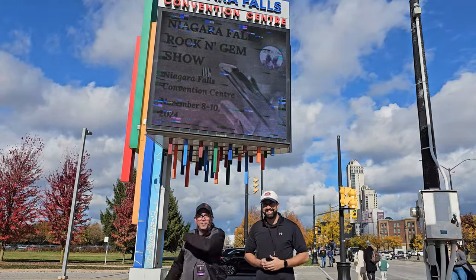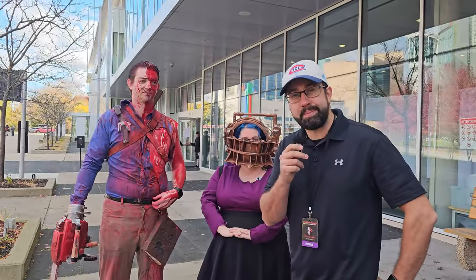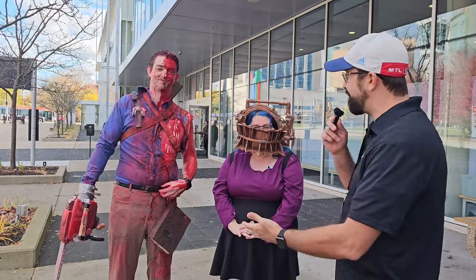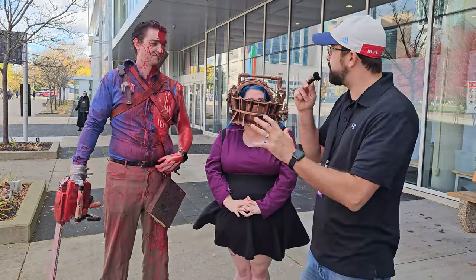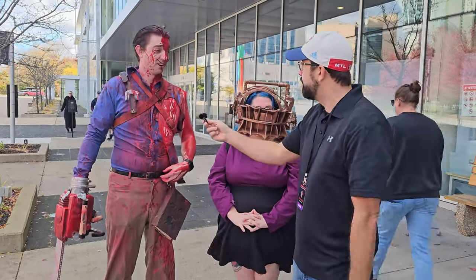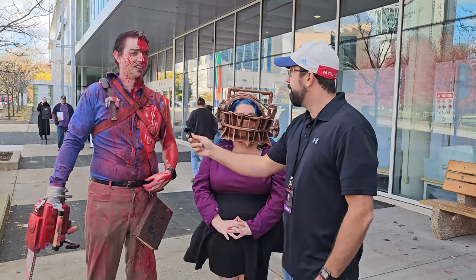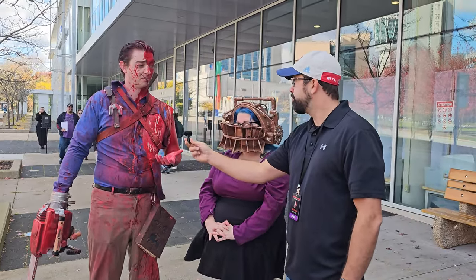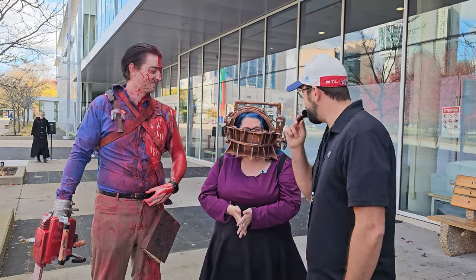We just rolled up to the Niagara Falls Convention Center and haven't even stepped inside yet — look how cool everything is already. We meet some fans just outside. They're from Toronto, came yesterday, and we ask what their favorite thing has been so far. One of them mentions a puzzle box from Hellraiser that does all the configurations — they're probably going to pick it up today.